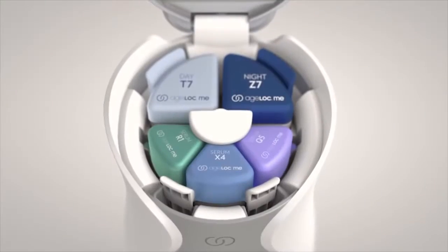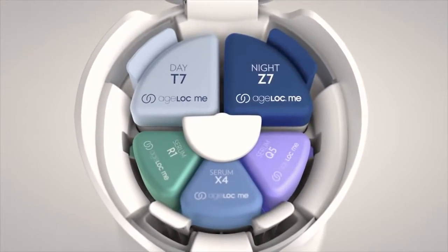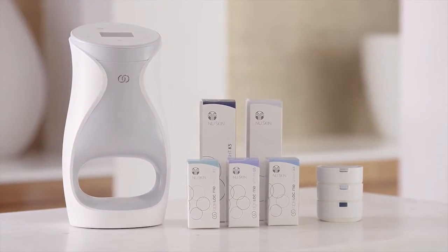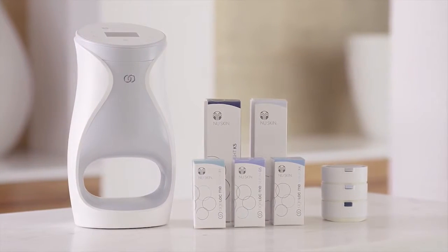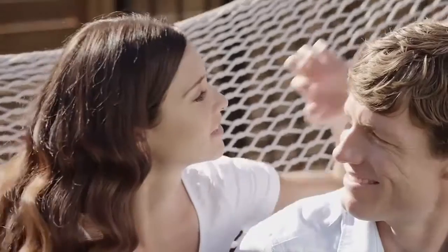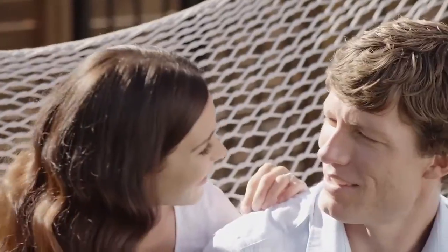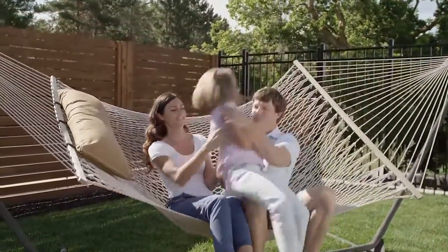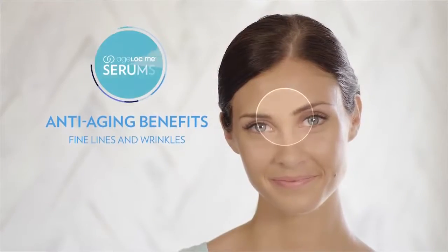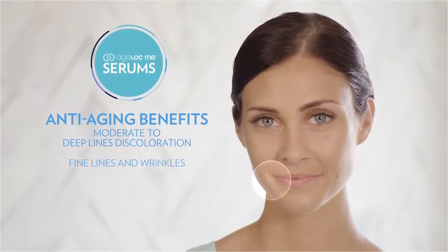Use your code to place your order for your custom product set. With your custom regimen, it's time to experience truly customized skincare. This set includes five powerful, cutting-edge Age Lock Me products inspired by more than 30 years of anti-aging science, formulated with Age Lock technology to target the sources and visible signs of aging.